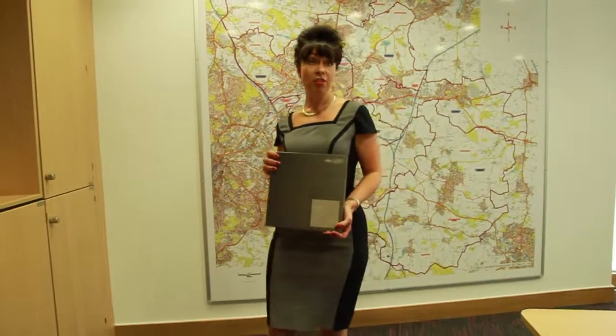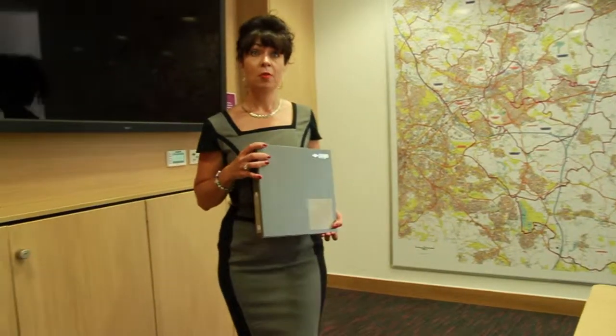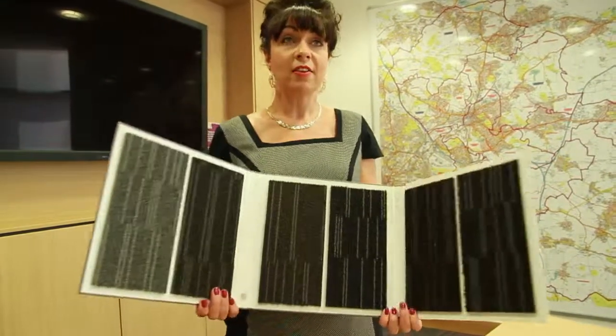Cetus is a tufted loop carpet tile product which has been structured with style. It has six colours which are available to create a dramatic environment.